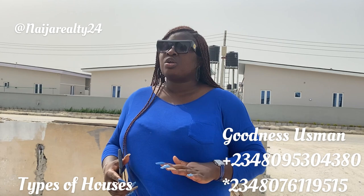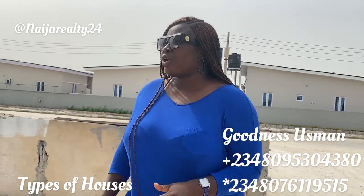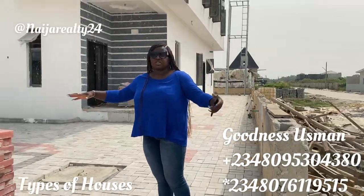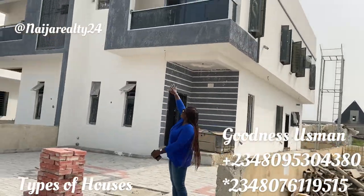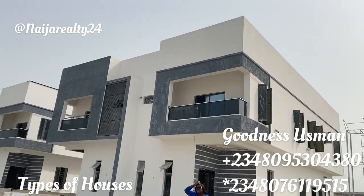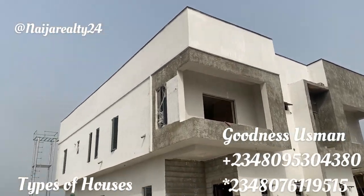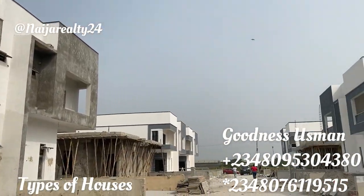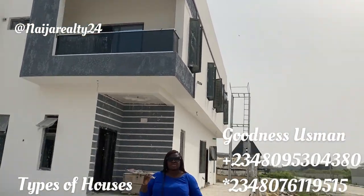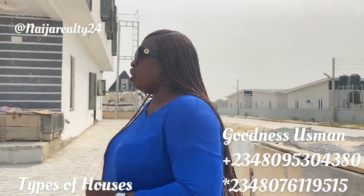There are terraces as well, but today's video is not about terraces — it's mainly about showing you what a semi-detached house looks like. This is a typical example. Please go back and let's see the view of this house. Can you see it up to the roof level? So this is a typical three-bedroom semi-detached house with a BQ.